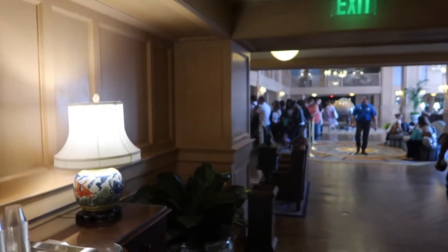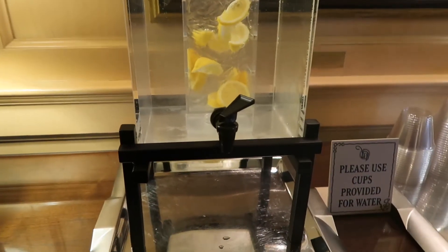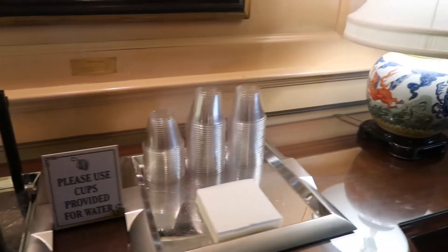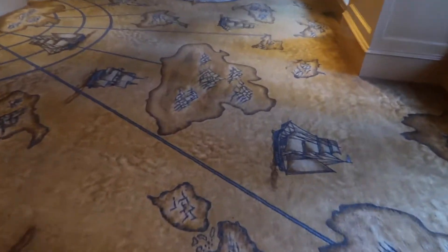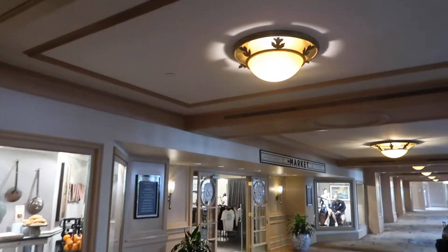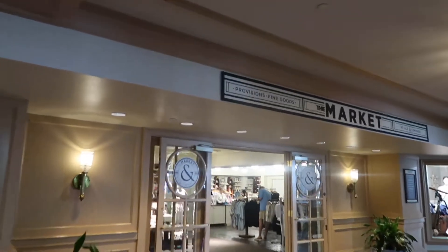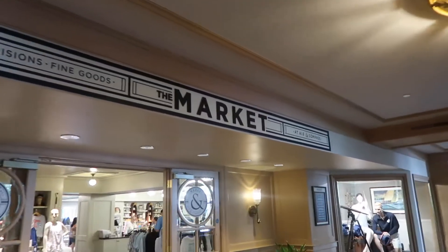If you get thirsty while you're waiting to register, have some ice cold lemon water here. We came in from over there; you take a right as you walk in, come down and you've got this awesomely themed carpet — I'm easily impressed, as you can tell. Look up and we're going to see the Market — looks like it appears to be their gift shop, the Market at Ale and Compass.